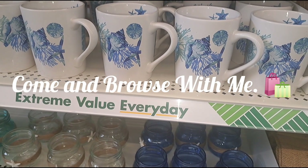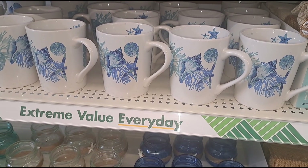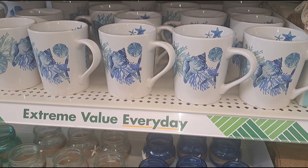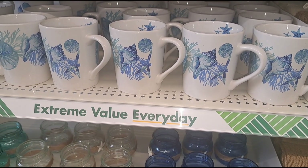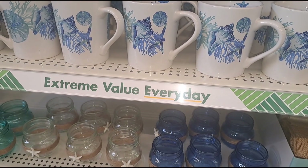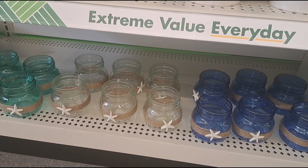Hey guys, I thought I was already recording. I am at the new Dollar Tree store not too far from where I live and it just opened up — it's a grand opening. So I want to show you a few things that they have in here. This video won't be that long, I just want to give you an overall look at this new Dollar Tree.